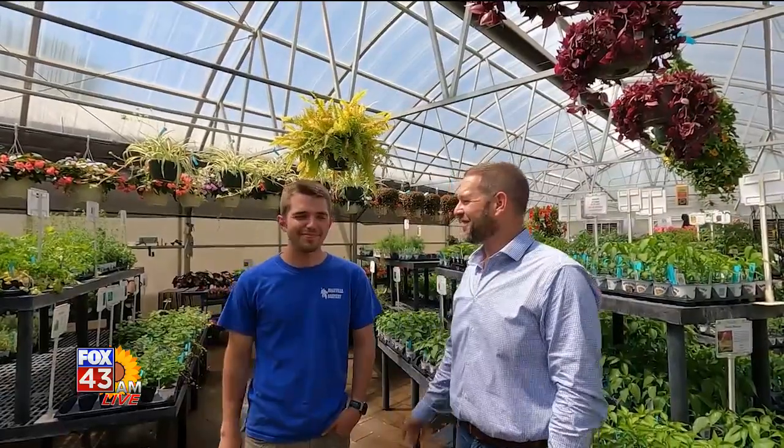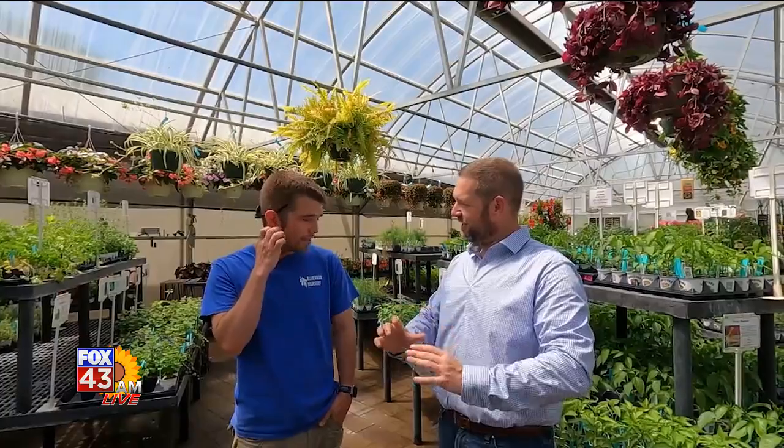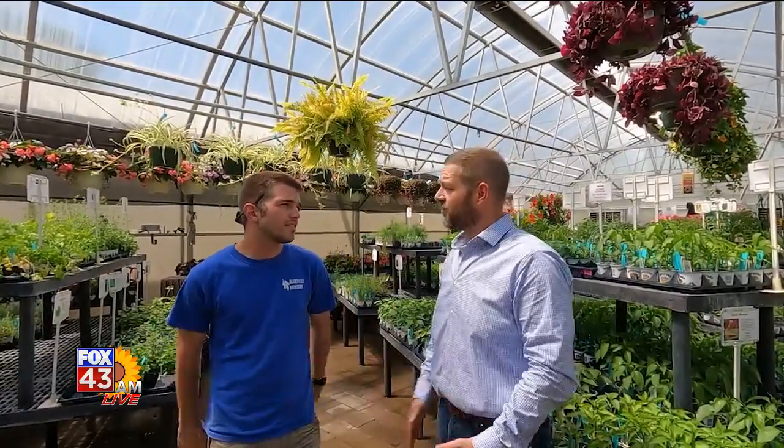We're with Tyler Case, the assistant garden store manager, back once again on Fox 43 AM live with us. According to the old farmer's almanac, looking at the chart, we're in zone five of the hardiness schedule. So right now is about the time to start getting our vegetables planted. What does Blueville offer as far as supplies, and what advice do you have for us when it comes to planting garden vegetables?